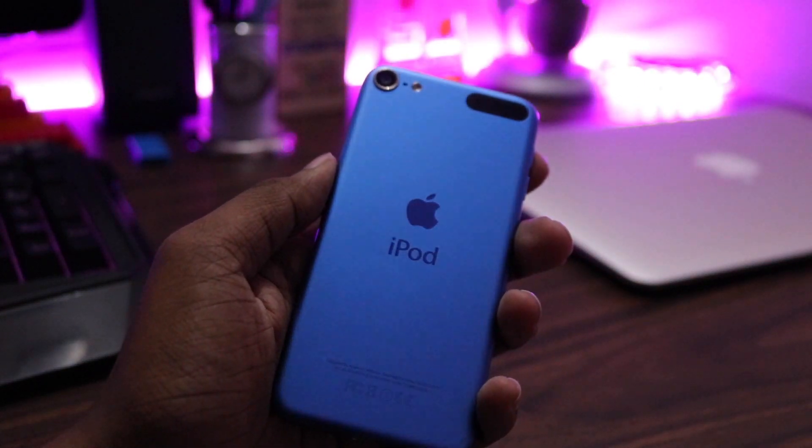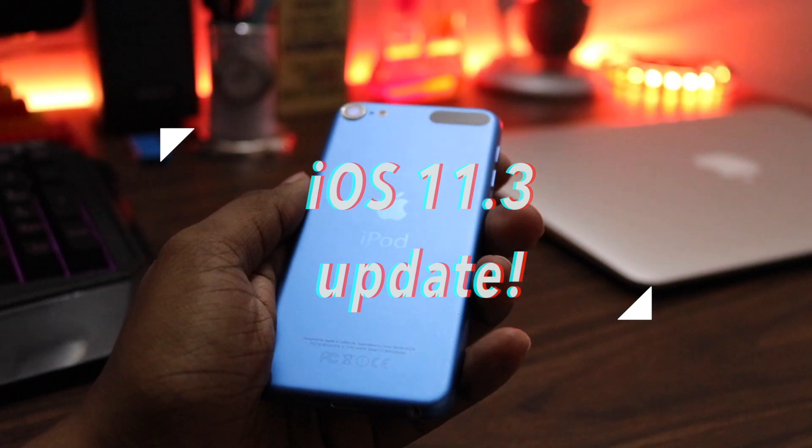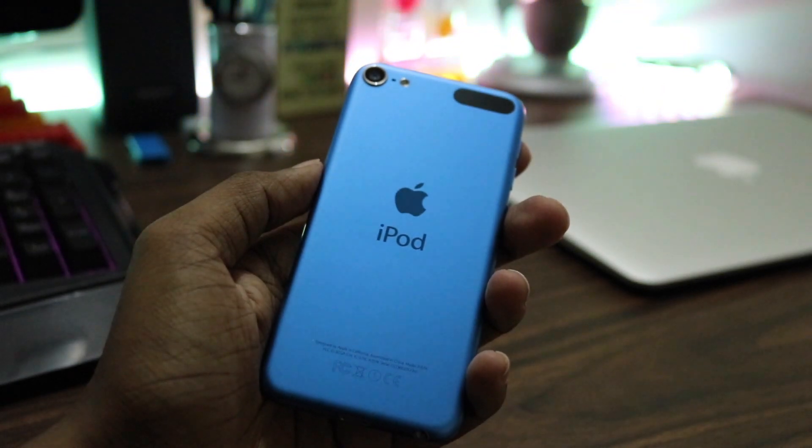Wannakam everyone, this is Harin from Gadgets Connector. Apple just released iOS 11.3 to all eligible devices just yesterday, and I was really excited to update my iPod 6th generation to its latest version. Without wasting any more time, let's get started.